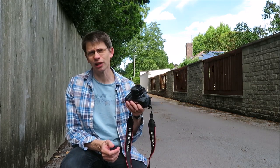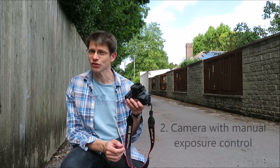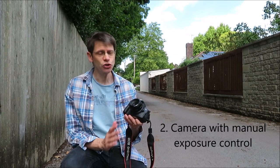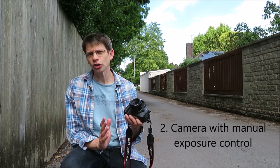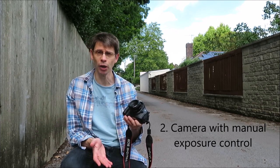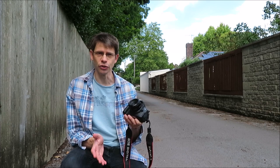The second thing you need is a camera. I'm using a digital SLR with a 50mm lens — the standard lens. You could use a range of lenses, as long as you can take control of the camera settings and take an exposure that lasts several seconds in manual mode.